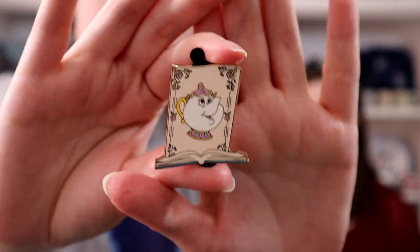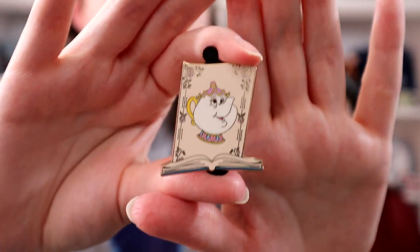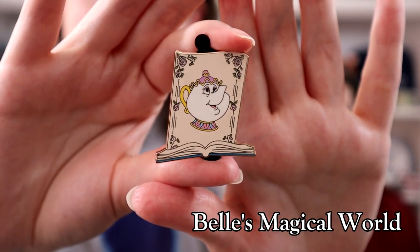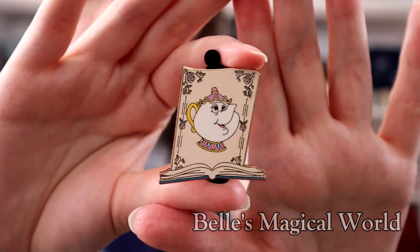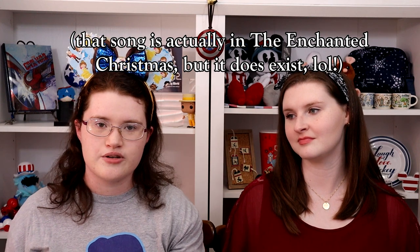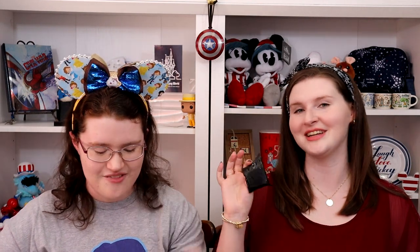This is super fun because it has very much the Enchanted Tales with Belle vibe — like the attraction style. There was that sequel with the three short stories, very Cinderella 2 vibes. Belle's Enchanted... I can't remember what it's called, but I watched it a lot growing up. There's that short where Belle and Chip are trying to figure out what to give the Beast and she sings the whole song about storybooks. Pin number two — and it's another Mrs. Potts! As much as I love Mrs. Potts, we don't necessarily need two.